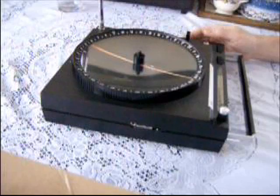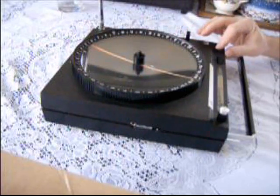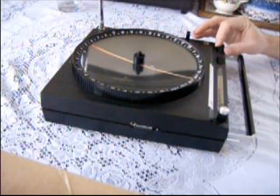This way you can plot your bearing on a chart pre-GPS and find out where you were.